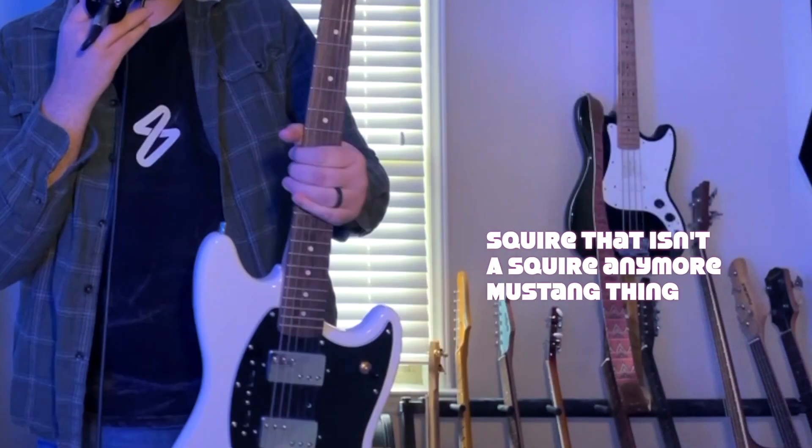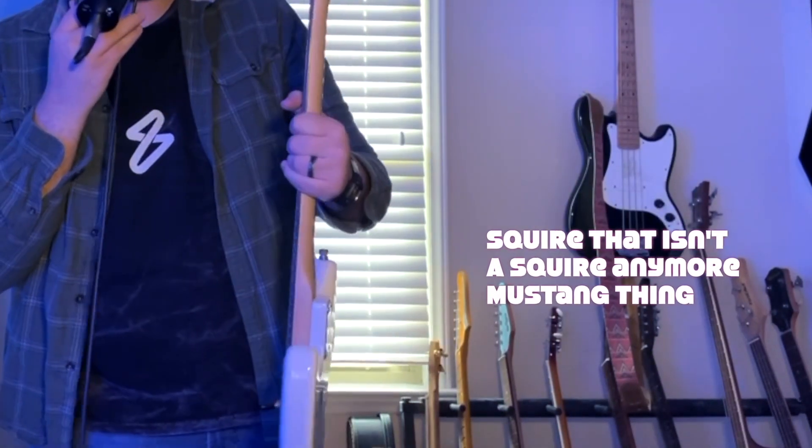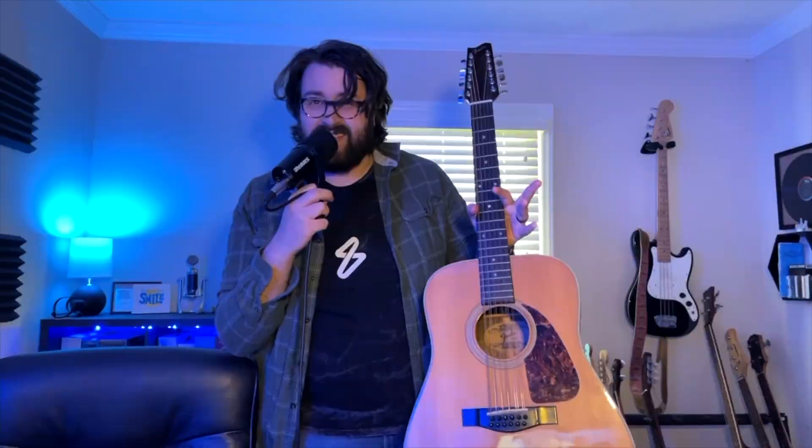This is a Squier Mustang that has been gutted and redone from the inside out — the only Squier parts are the neck and the body. This is a banjo. This is a Yamaha classical guitar that was my dad's. This is a 1986 Fender 12-string that was my mom's. This is a Dean acoustic bass that I sometimes use to track, just depending on what I'm looking for. This is my wife's Casio keyboard — I use it for MIDI and she plays it too. It kind of just ended up in here.